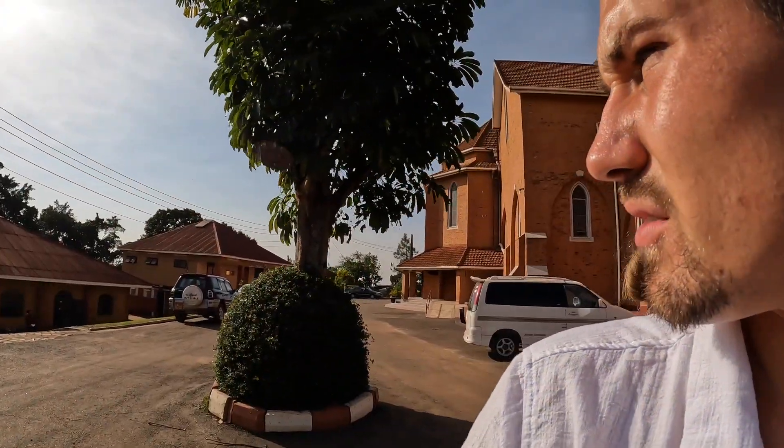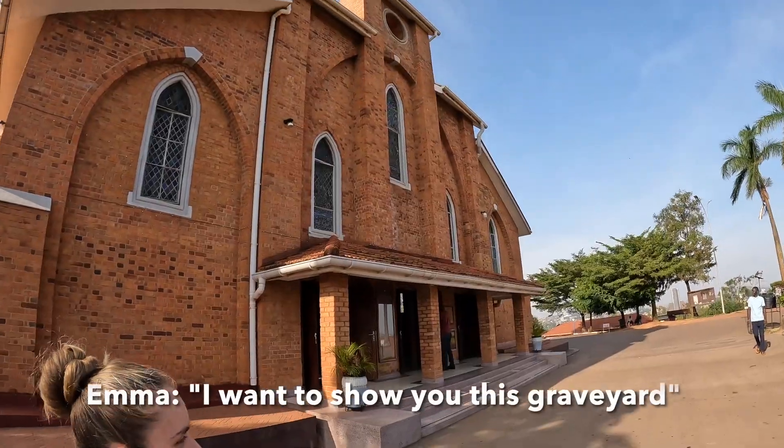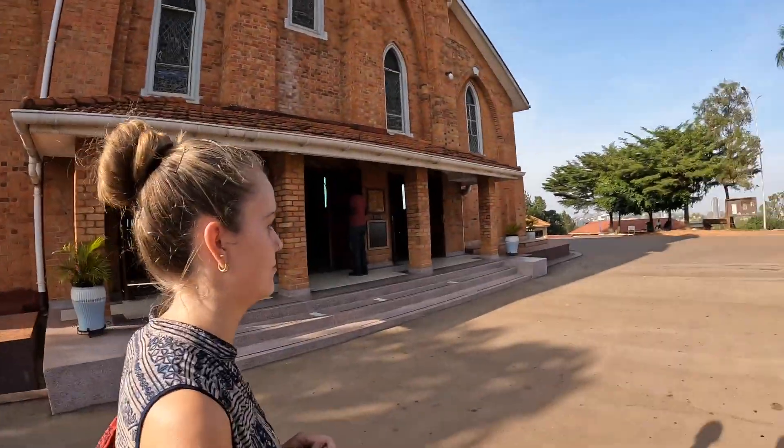Just walking around the cathedral because we can't actually film inside of it, and also because there's prayers going on and you have to contribute money. The visitor center is closed. I want to show you this graveyard — this is much of my childhood. Or let me take you to this museum.